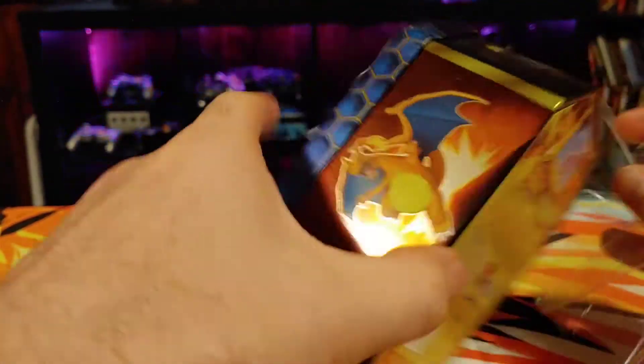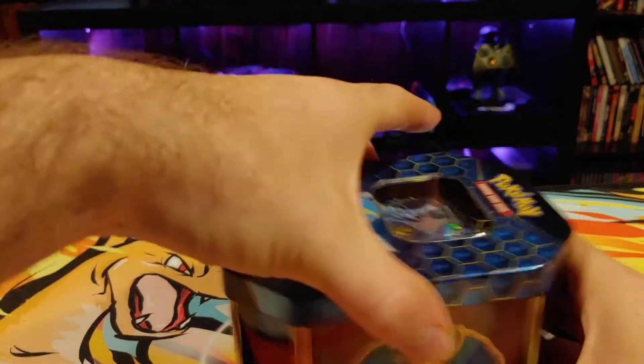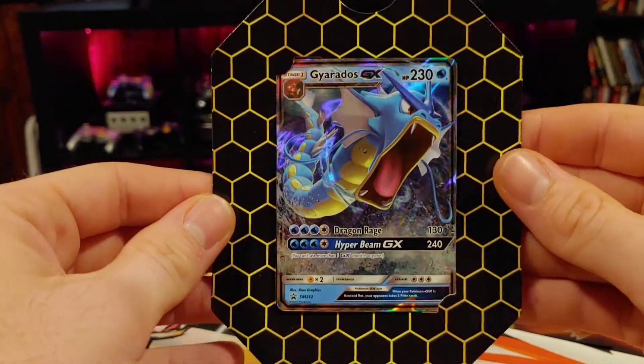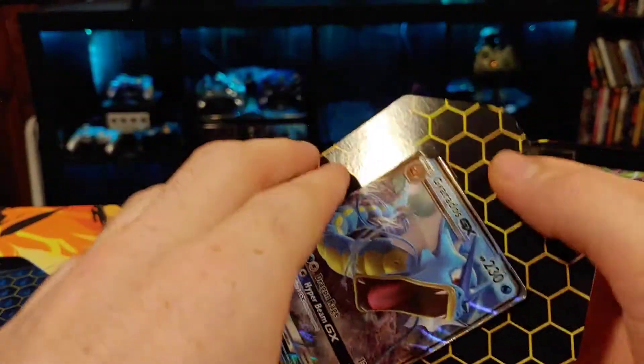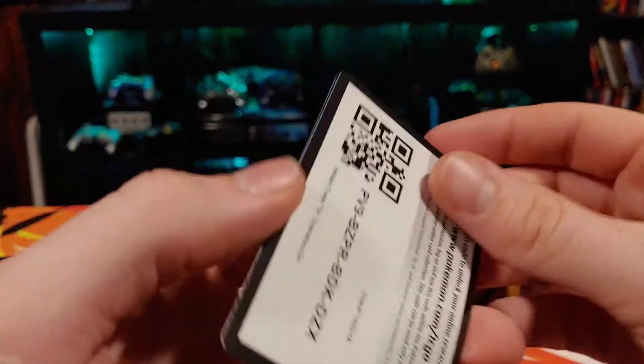It's always the Raichu box that has the Charizard according to the internet — the Raichu box has the Charizard more than any other box, according to the zero research I did and just reading people's responses. Oh, there goes Blueberry, my fat cat. All right, let's go.